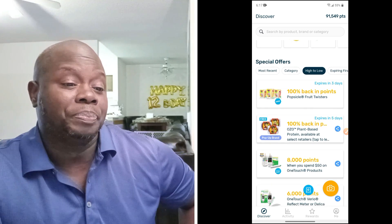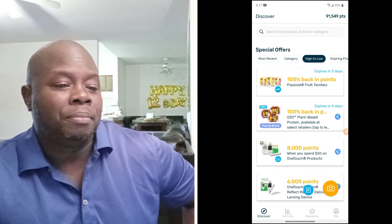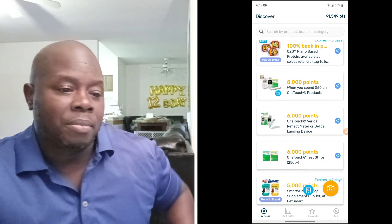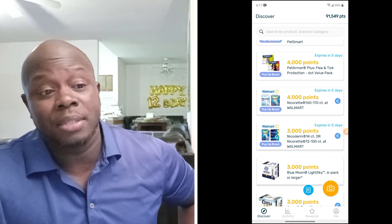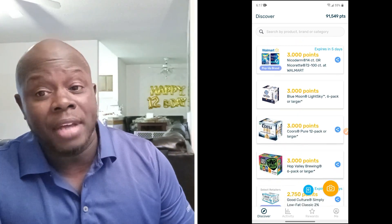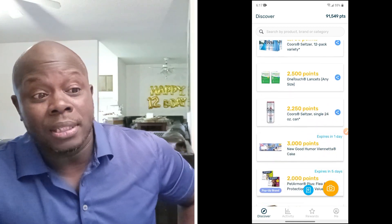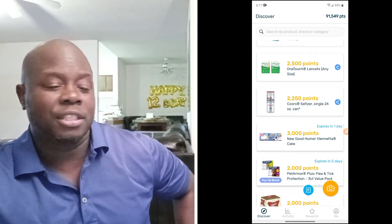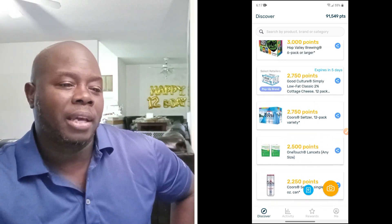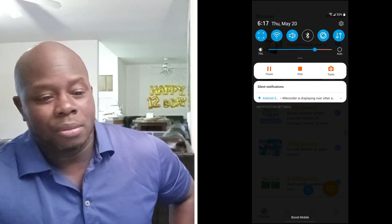So again, on your front page discover tab, you're going to see a lot of 100% backing points — meaning if that item costs $5, they're going to give you 5,000 points back. That's what it means. Just scroll through and you're going to see a lot of things that might surprise you. It's just crazy, and they change it every so often.